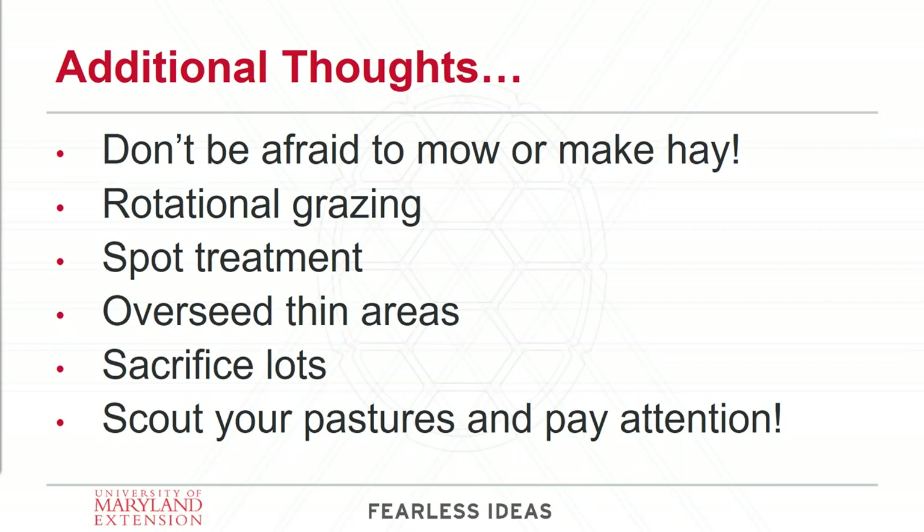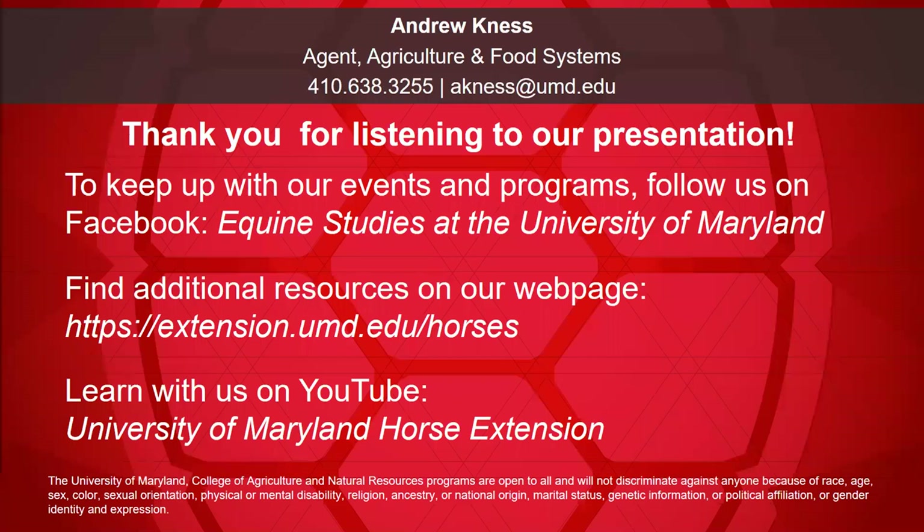My contact information is found at the top of this final slide — my phone number and email address. You can always feel free to contact me if you ever need anything regarding pastures or any of our Extension agents. Those are also links to our Facebook page, our equine Extension page, and our YouTube channel. With that, I'd like to thank you guys for tuning in and I will take questions.